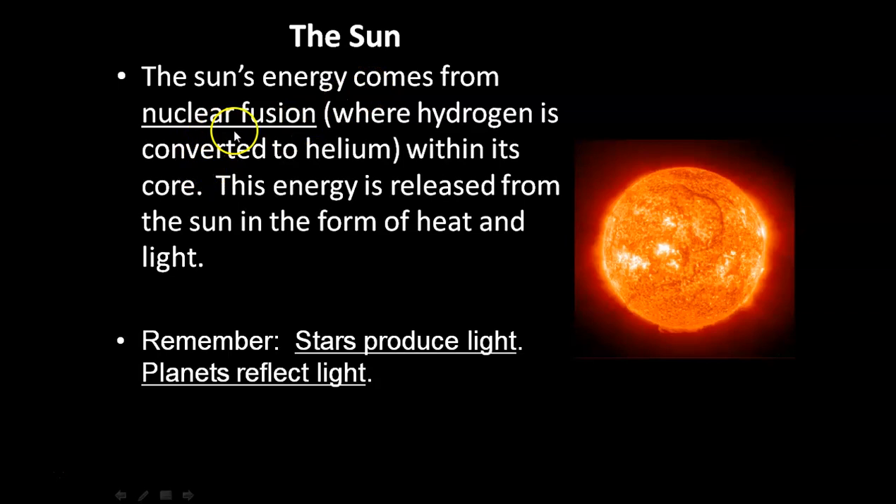The sun's energy comes from nuclear fusion — where hydrogen is converted to helium within its core. The energy is derived from the sun in the form of heat and light. Remember, the sun is a star. Stars produce light, while planets like Earth reflect light.